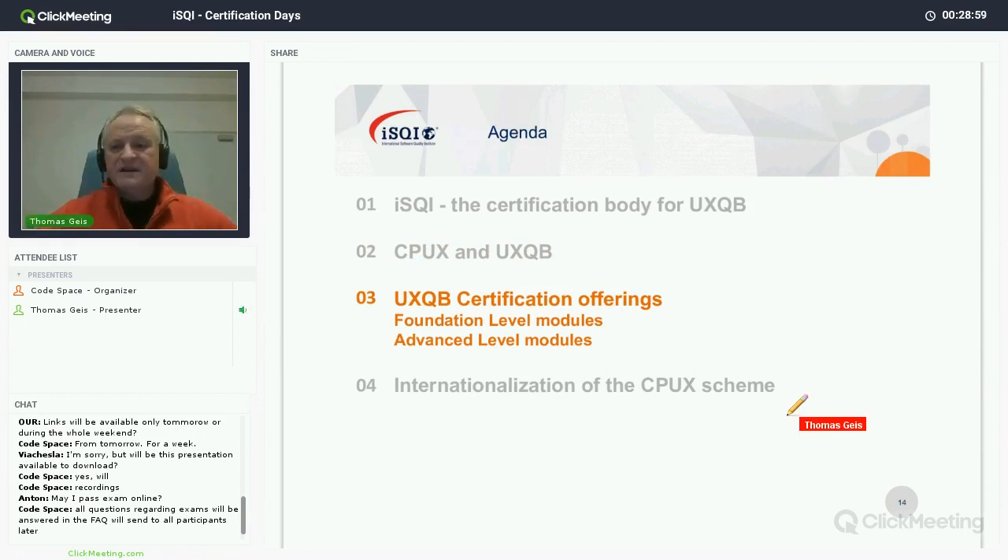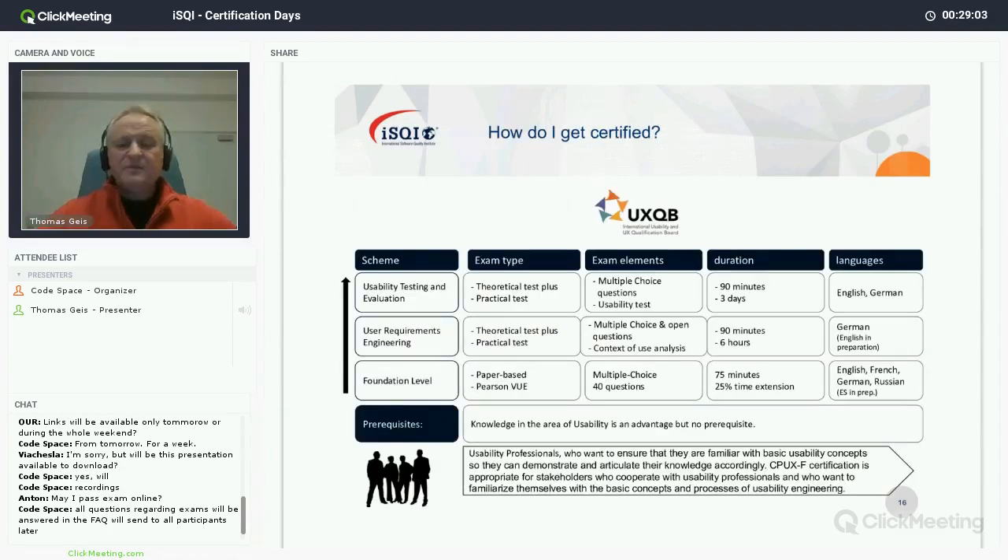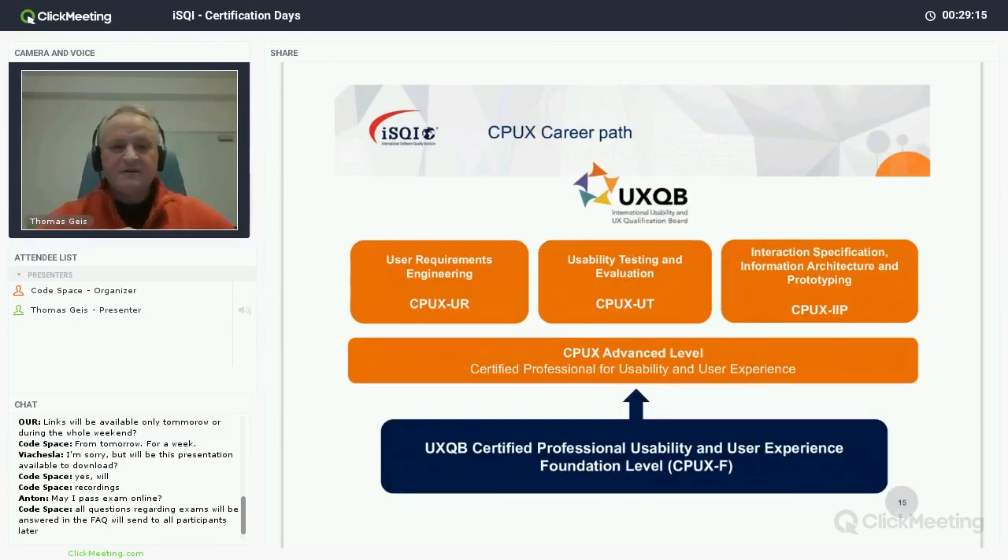Let me talk about UXQB certification offerings. First, we have the foundation level — certified professional for usability and user experience foundation level — which is the basis for everything. To go further to the advanced levels, you must pass the foundation level first. The advanced level certifications we offer so far are: certified professional for user requirements engineering, and certified professional for usability testing and evaluation.